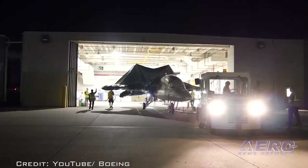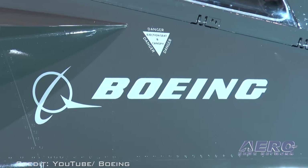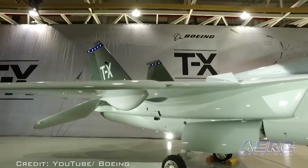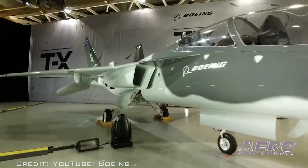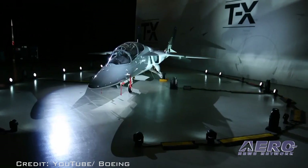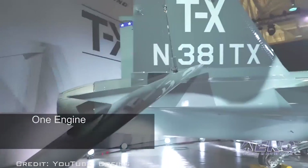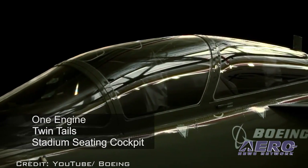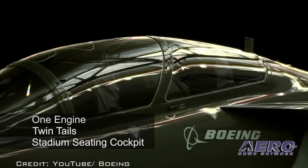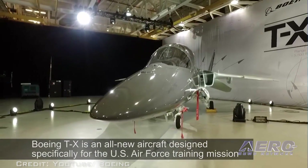Boeing TX is an all-new aircraft designed specifically for the U.S. Air Force training mission. Boeing says their design takes advantage of the latest technologies, tools, and manufacturing techniques. It is an advanced aircraft designed to evolve as technologies, missions, and training needs change. The Boeing TX aircraft has one engine, two tails, stadium seating, and an advanced cockpit with embedded training. Boeing says their system also offers state-of-the-art ground-based training and a maintenance-friendly design for long-term supportability.